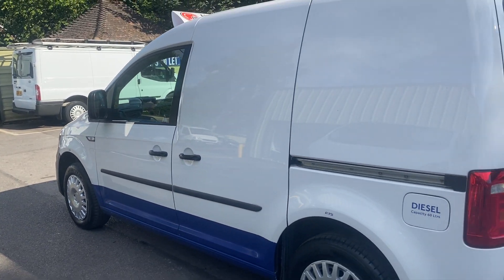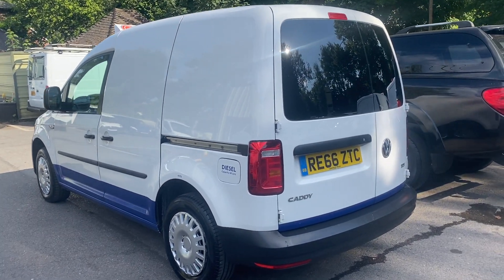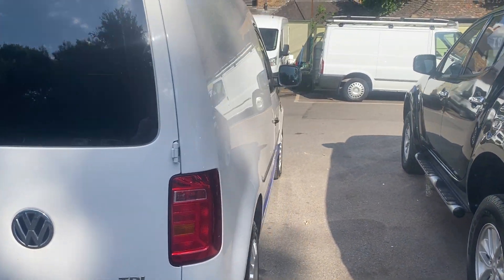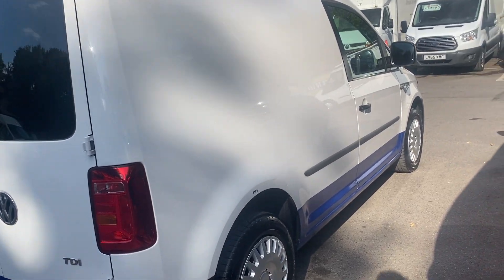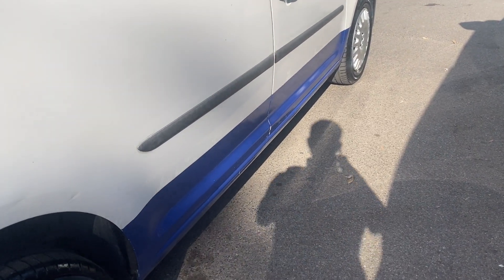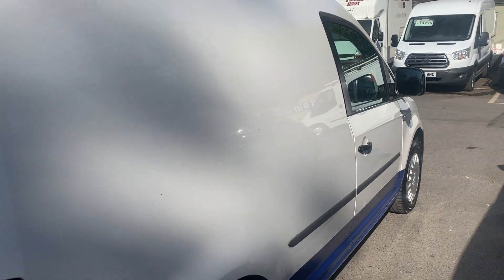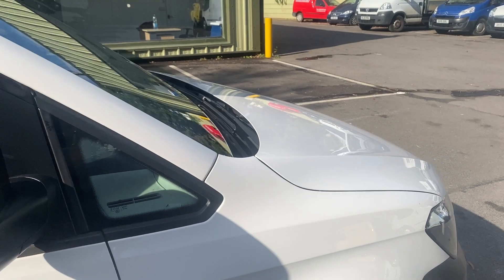It drives absolutely perfectly — there's nothing to fault on the van at all. As part of being on the Transport for London fleet, the vans always have a sort of two-tone colour with blue. We could get it removed, but it might also be suitable for someone with blue sign writing if you want to keep it on, so we've left it on for that reason.